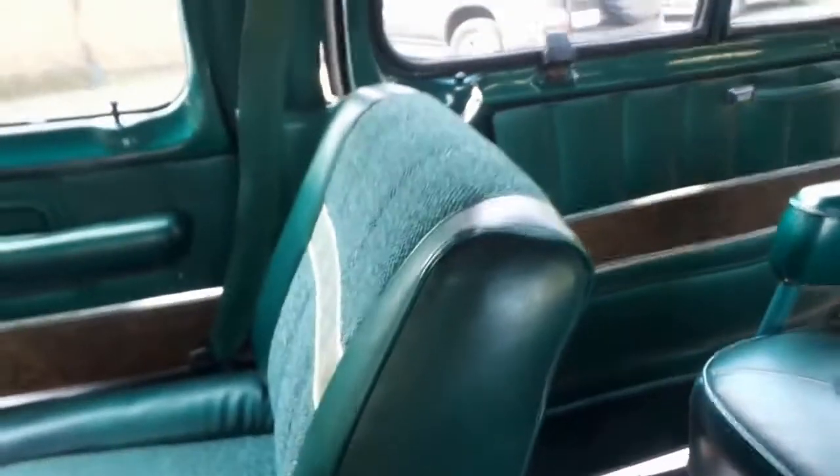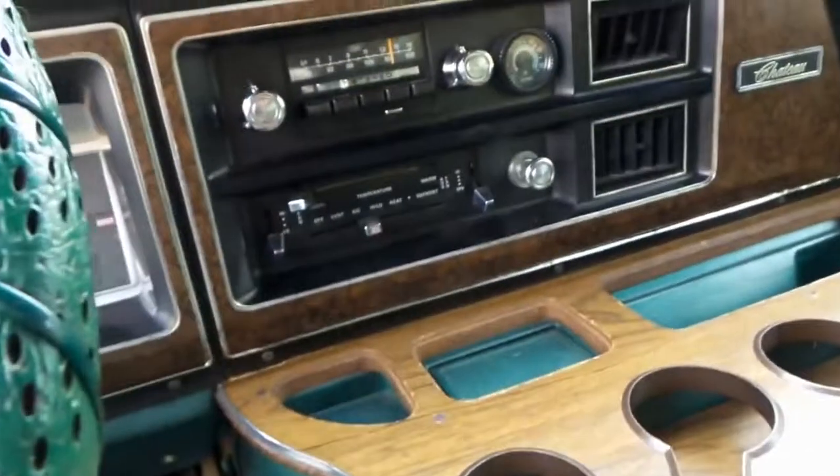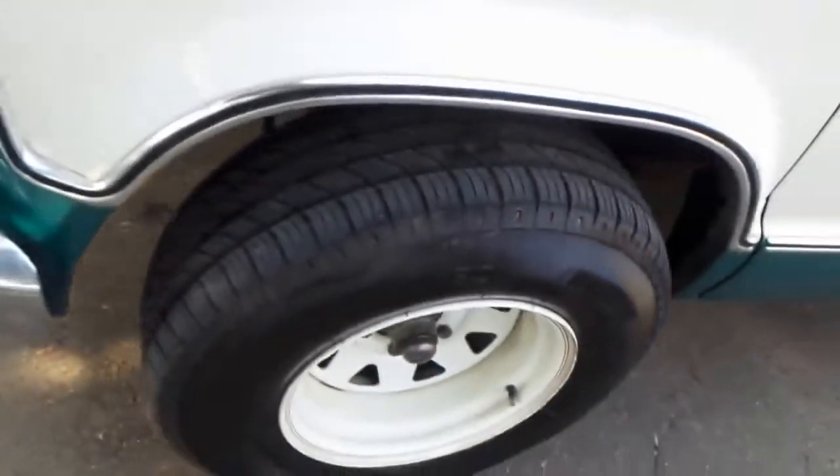Now we'll get a bit better light so I can show you a bit more of this vehicle. You've got electric brakes — everything is in working order. The air conditioning, beautiful condition of these seats, side windows that pop open, a great stereo, and the carpets are lovely.